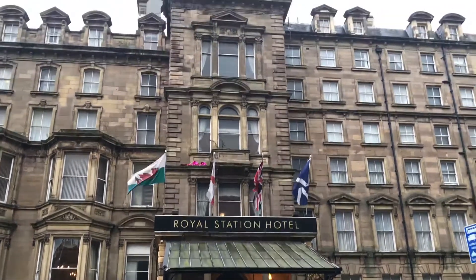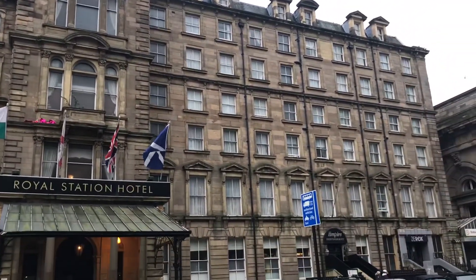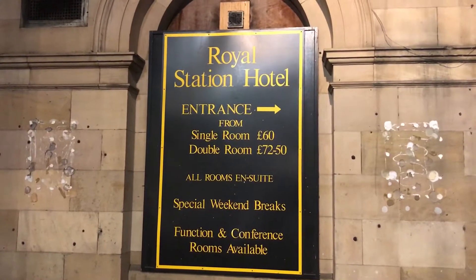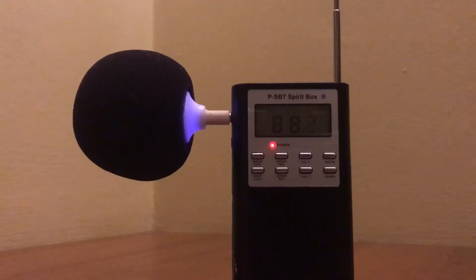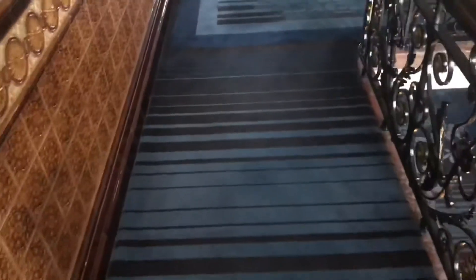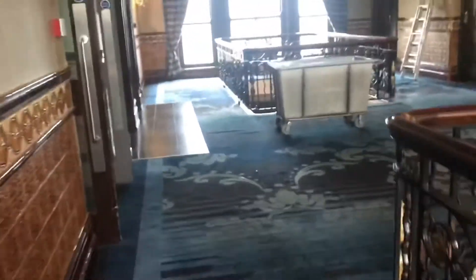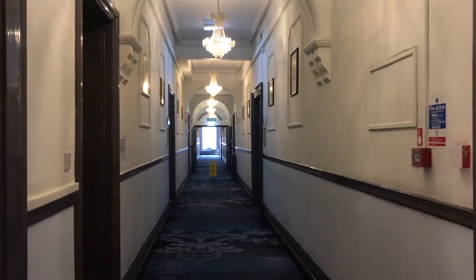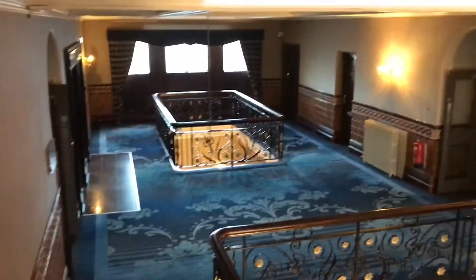Hi guys, so today we are going to be looking at the Royal Station Hotel — or more importantly, I'm going to be showing you the ghost investigation I did there. This was a few months back. Basically, the Royal Station Hotel is a big, massive Victorian building. It's a grade 1 or 2 building, and it was built in 1850 under Queen Victoria's rule. It's massive, it's right by the railway station, so lots of railway workers would stay there, and lots of famous rich people would stay there too.